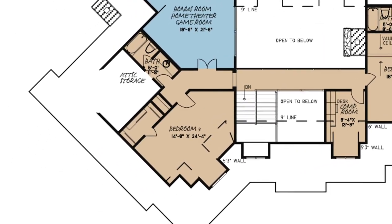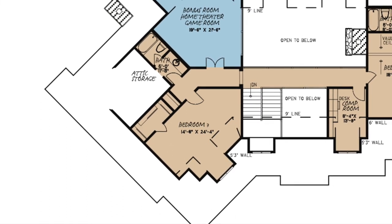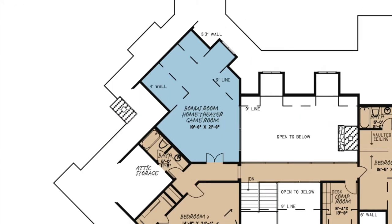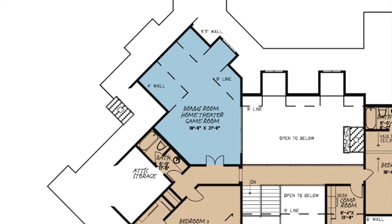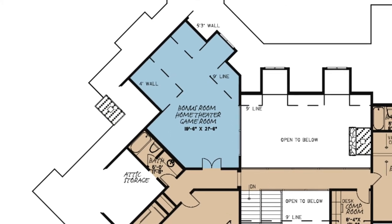On the left side of the upper floor lies Bedroom 3. This room has a walk-in closet and is a few steps away from the full bath across the hall. This bonus room makes for the perfect spot for a home theater or game room.